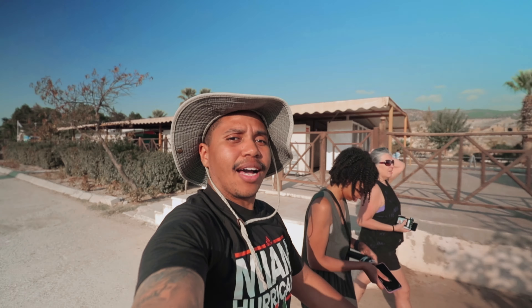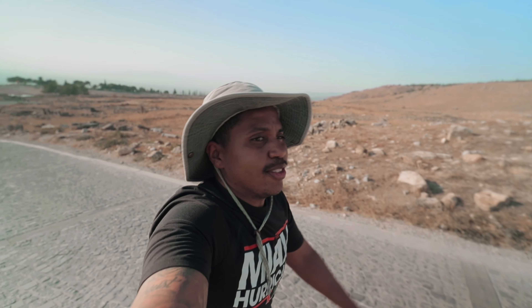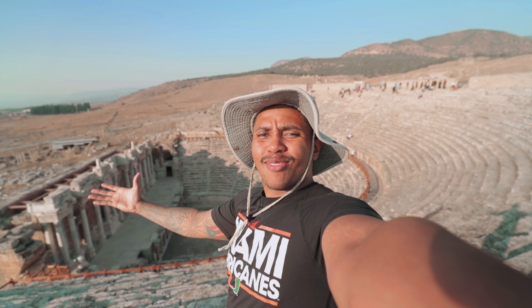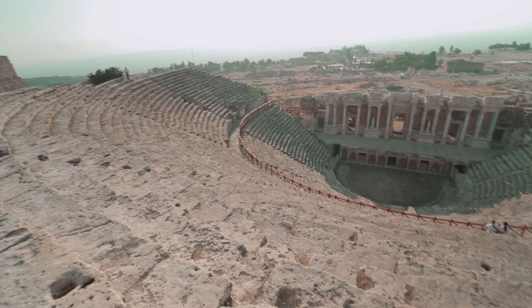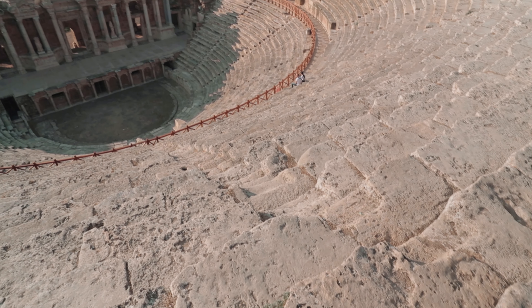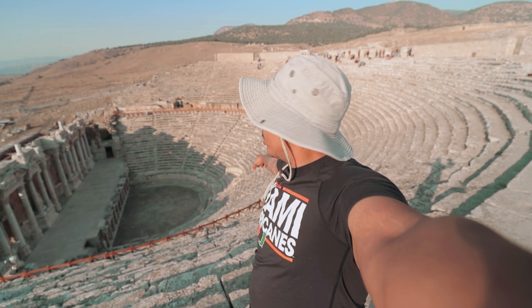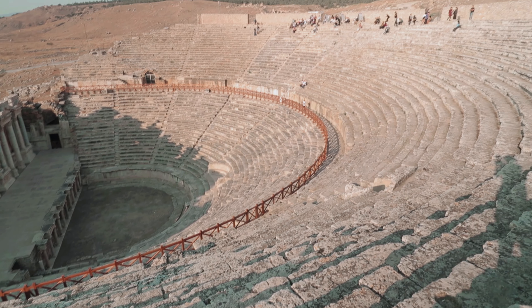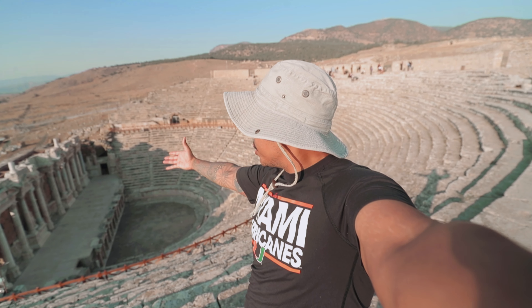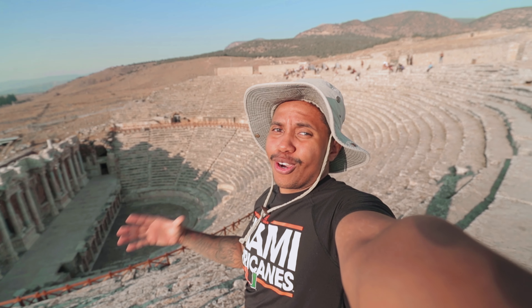The final thing we're going to do is walk over and check out the amphitheater. To actually get there it is a little bit of a hike, so make sure you bring your hiking shoes. We made it! This place is gigantic — it's probably one of the steeper amphitheaters I've ever been to. You can actually only go to where the wooden gate is for safety reasons. It has the full stage — this place is amazing. Sadly our day is done here at Pamukkale and Hierapolis, but we still have one more awesome place to go.